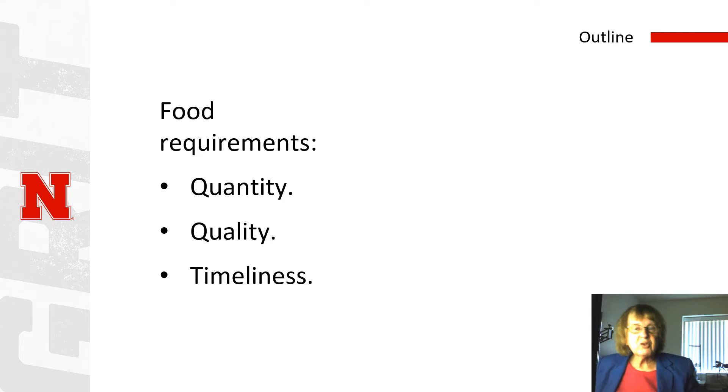We have several basic requirements on food. Everyone needs a certain amount of food in order to remain healthy. Food needs to have a certain quality — not only does it not need to be spoiled, but if it's unpalatable, people won't eat it and they won't get the nutrition they need. And of course, food needs to be timely. Getting your dinner a week late isn't quite what you need.